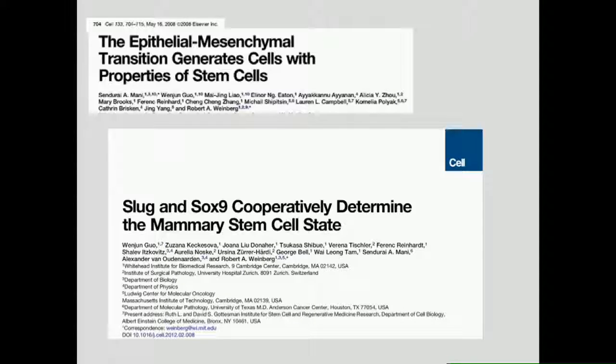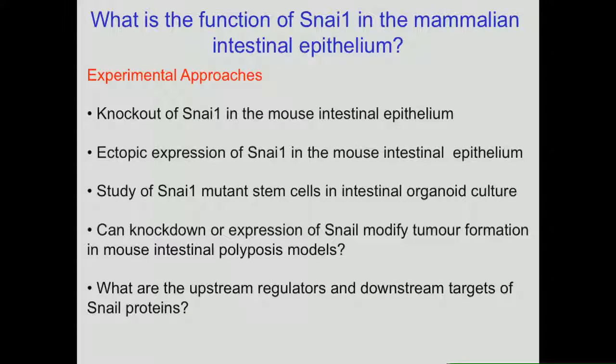Snail proteins have been implicated in regulating stem cell populations in both mammary stem cells — work from Bob Weinberg's lab — and also epidermal stem cells. We have taken a number of experimental approaches, and today I'm going to talk about our work on the knockout of SNA1, ectopic expression of SNA1, and some of our work in organoid cultures.